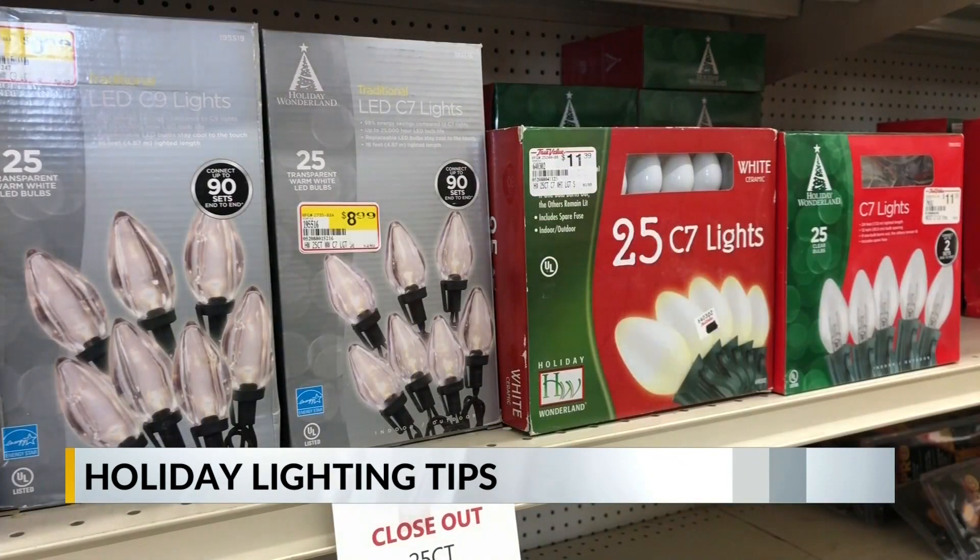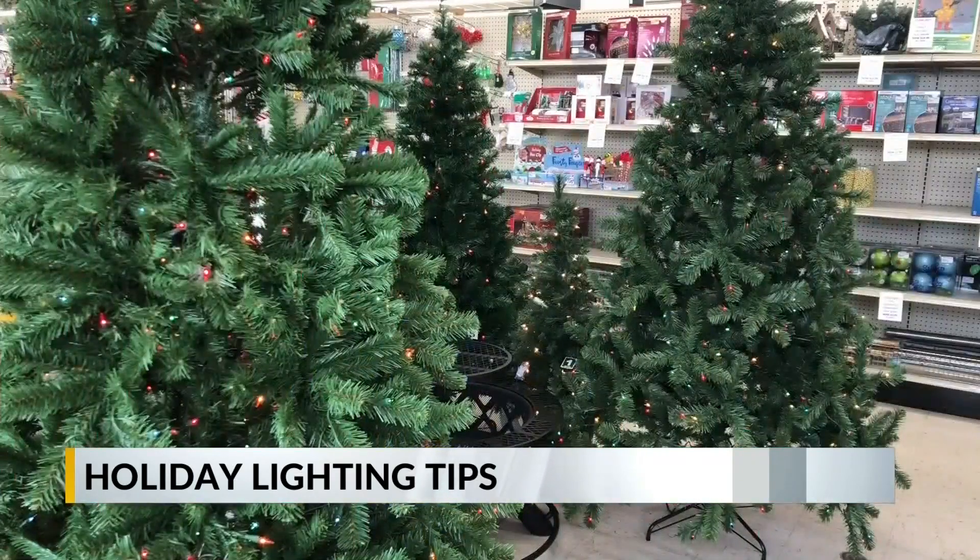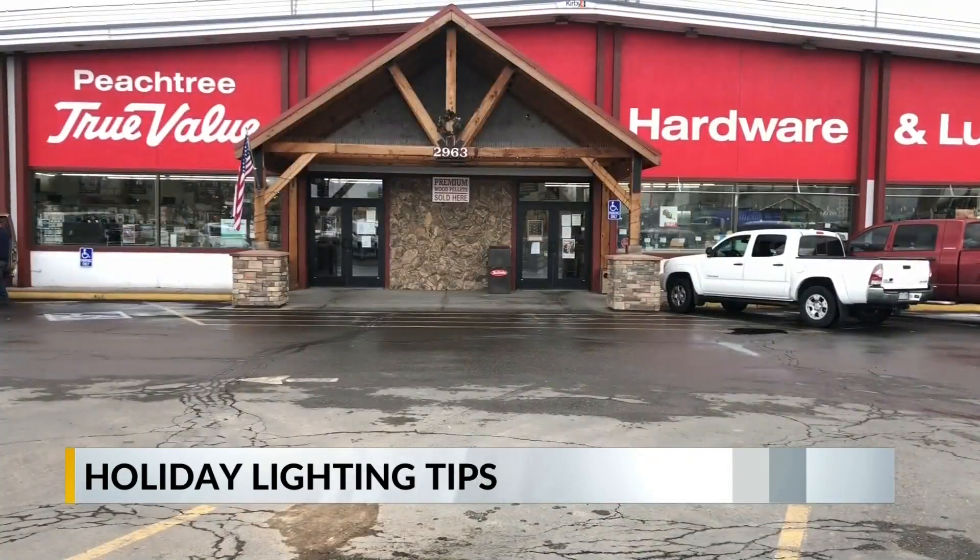There are three types of LED lights: mini lights, C7, and C9. Xcel reports using mini LED lights can save about 50 cents per strand per month compared to traditional bulbs. For C7 lights, $2.00 per month per strand. And for C9 lights, $2.75 per month per strand.